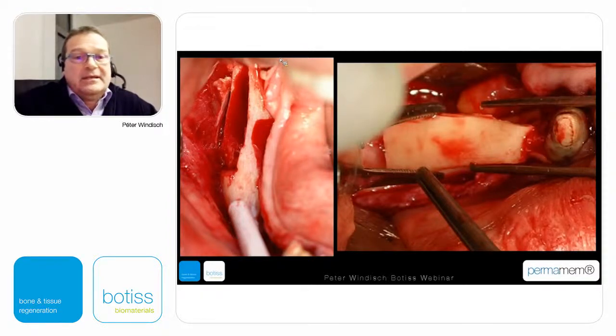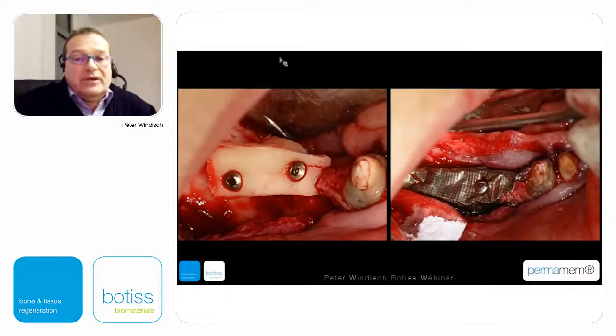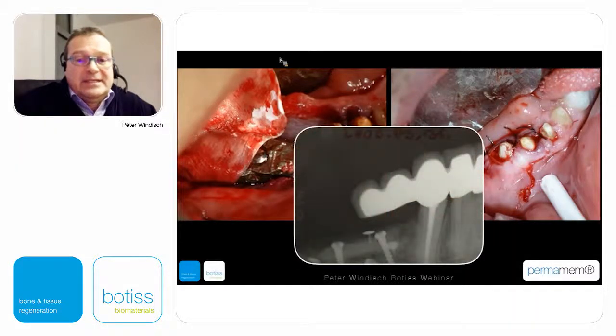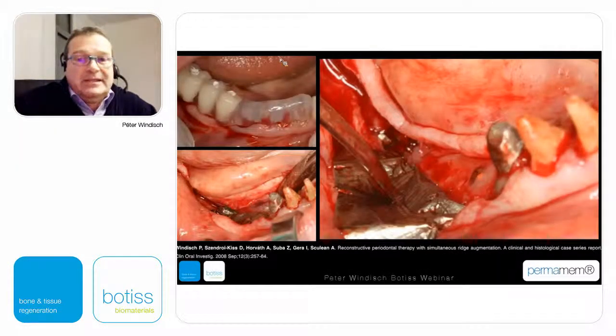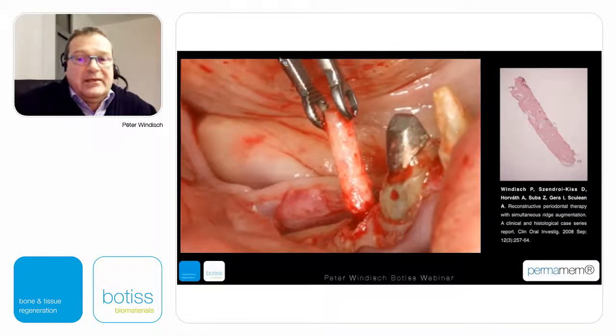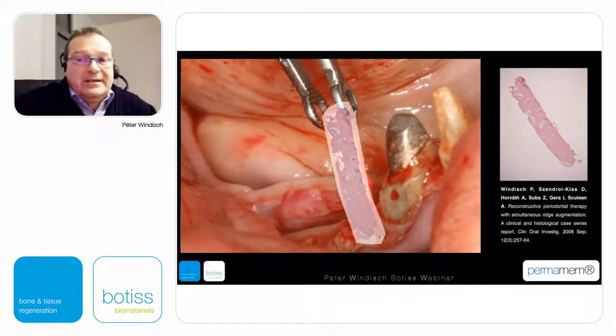Then a stepwise approach was utilized under general anesthesia. From ramus harvesting, a bone block was positioned vertically and then filled out with spongy bone chips to have vertical support for the titanium membrane. This is the two-layer closure above the titanium membrane and the collagenic membrane, and this is the radiography nine months later at re-entry. Histologically, a very nicely formed hard tissue can be demonstrated.